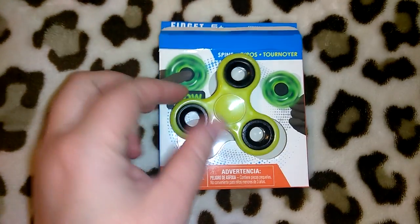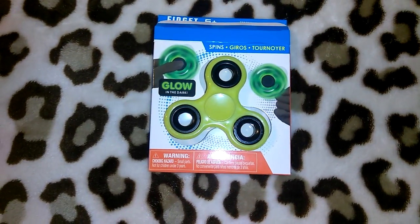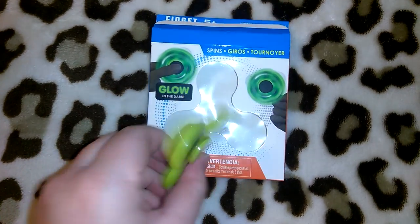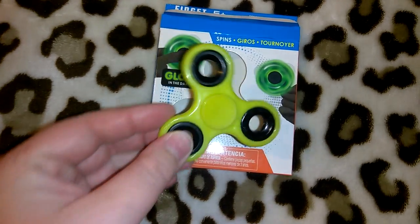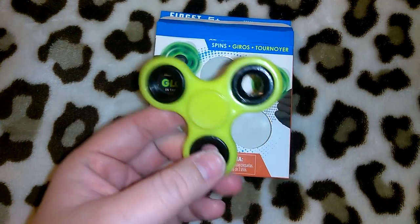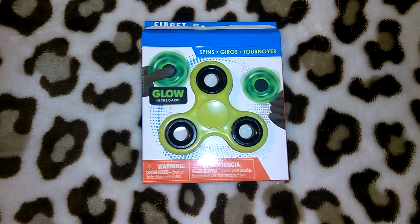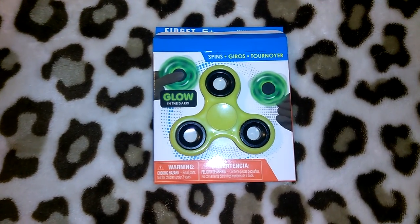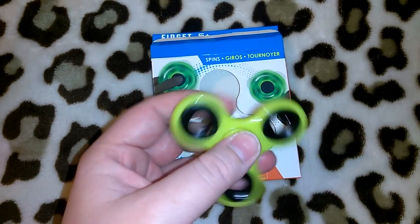I had said maybe two months ago that I knew we were going to end up getting fidget spinners at Dollar Tree, and sure enough my manager put a couple aside for me. I got three — they're glow in the dark and pretty heavy duty. I got yellow, lime green, and a super cute pastel pink one. The pink and lime green ones spin the longest — they even out-spun the one we got for my son at the mall for $20. So I thought those were a good deal for a buck.